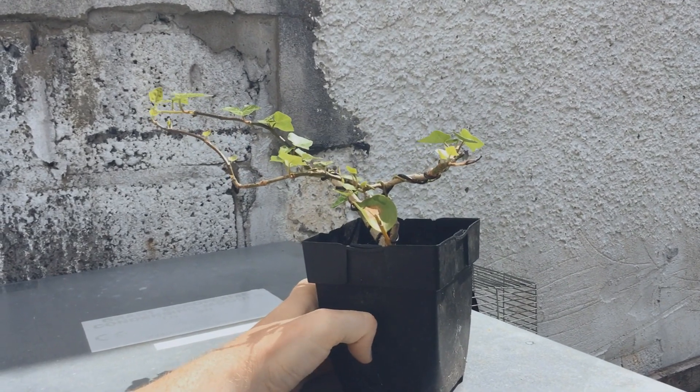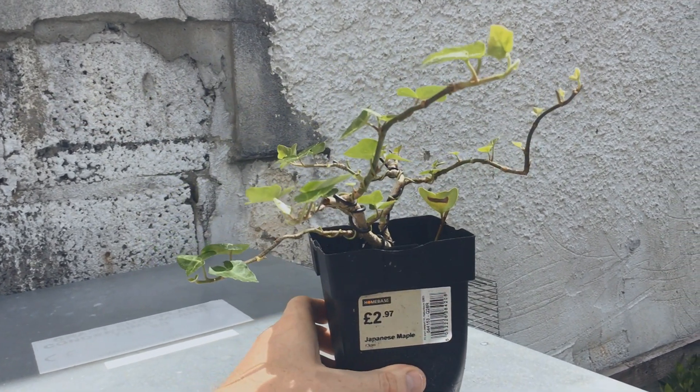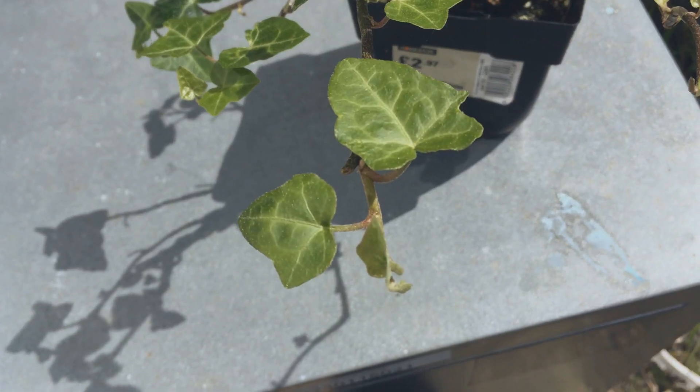I've seen some incredible examples of ivies on the internet — they're 25 years old — so maybe one day this will be something.